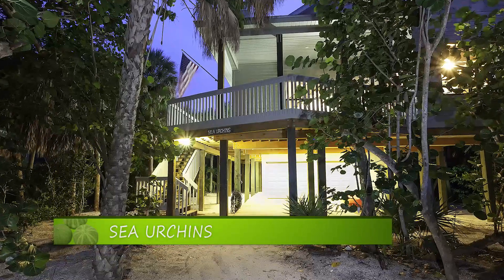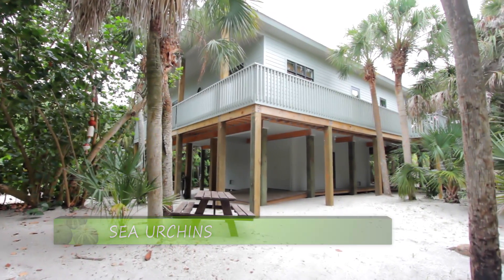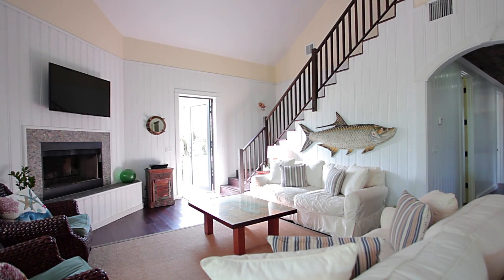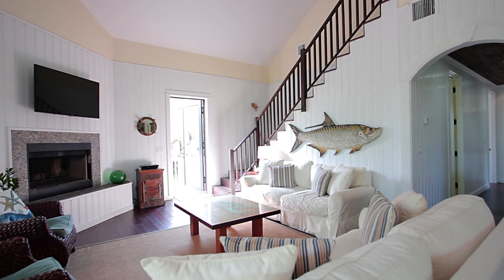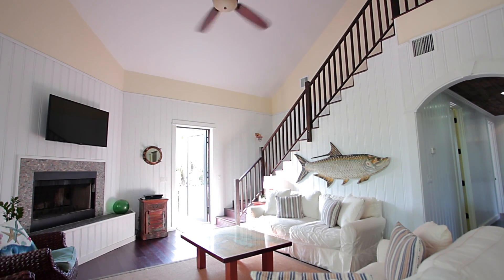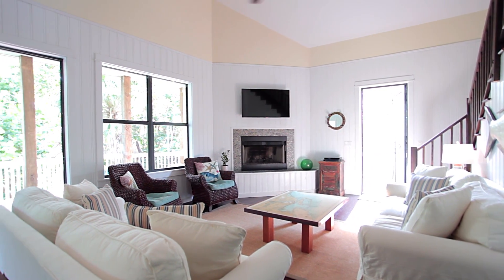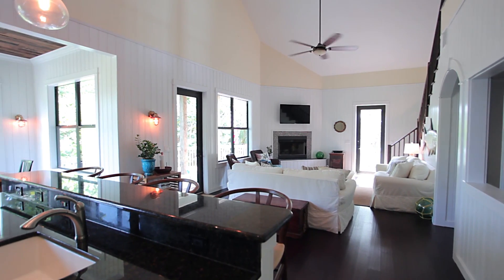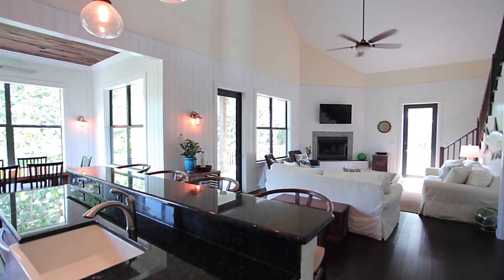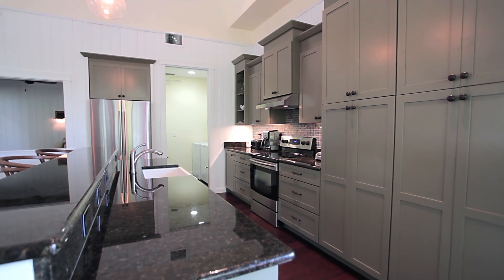Speaking of beauty and not wanting to leave, let's take a look at the amazing home known as Sea Urchins. As you enter this 2300 plus square foot home, you're immediately greeted by the warm and inviting family room, which boasts a 50 inch flat screen TV, fireplace, and two comfy couches that are perfect for unwinding in. The family room opens into the kitchen and dining room areas, which is a perfect design for family gatherings or entertaining.